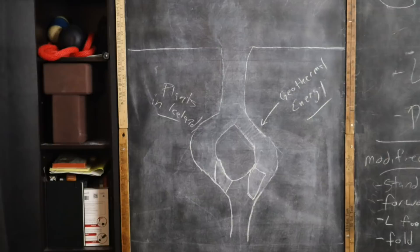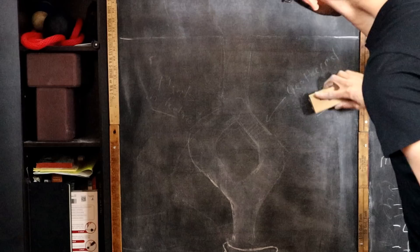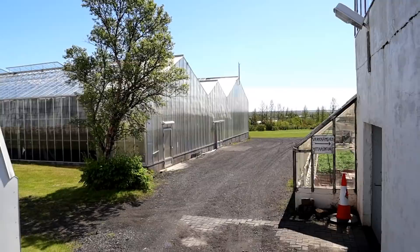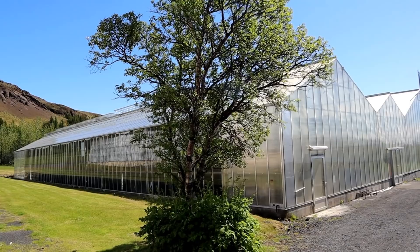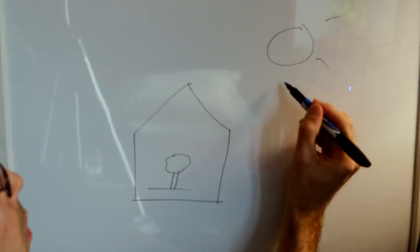I think we're finally ready to put all of the pieces together. Much like how the hot water coming from the earth can be used to heat a room, it also can be used to heat a greenhouse. Before we get into geothermal greenhouses, let's first talk a bit about how a regular greenhouse works.